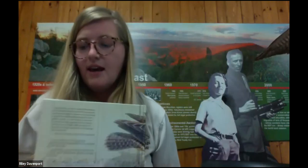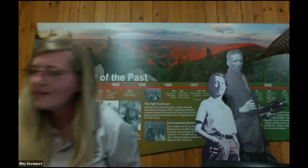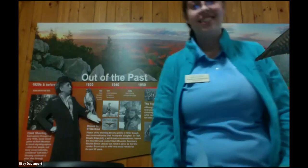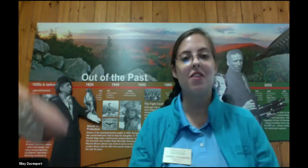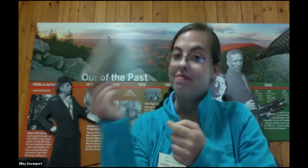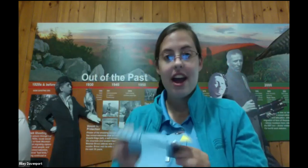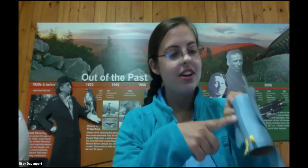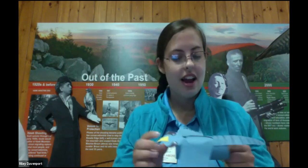That was an amazing story. Before we go today, we have one last activity. Andrea is going to walk us through our Peregrine Falcon craft with just a few simple steps. So I'm going to teach you how to make a Peregrine Falcon craft with just a roll of toilet paper — without the toilet paper inside. Here I have one that I made already. All you need for this whole craft is your toilet paper roll, construction paper or paint, some googly eyes, scissors, and some glue.